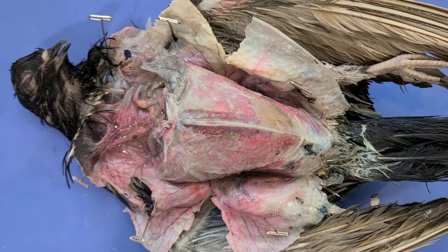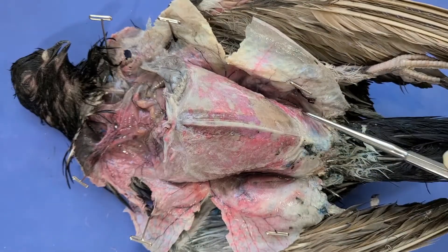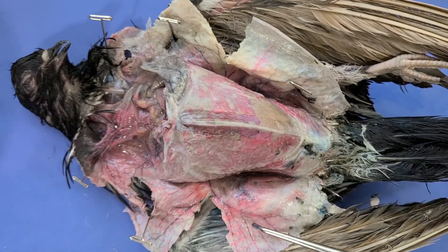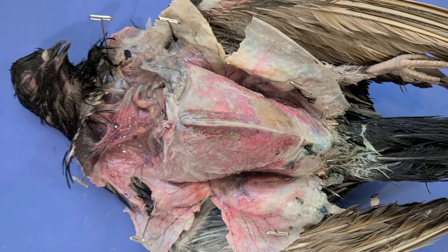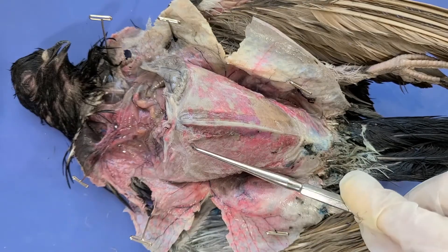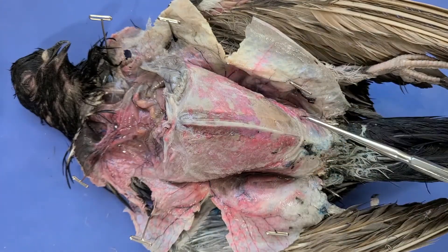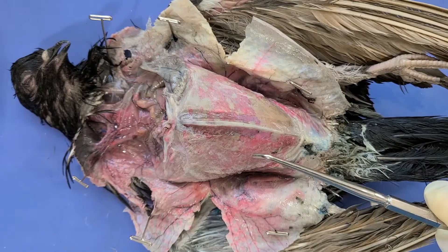This is because this pigeon is double injected. The red is for the arteries and the blue is for the veins. You can see these large muscles here in the breast — here's another one — and these are called the pectoralis muscles. These are the muscles used for flight, so they are the largest and most powerful muscles in the bird. Flying requires a lot of energy, so these muscles have quite a lot of work to do.